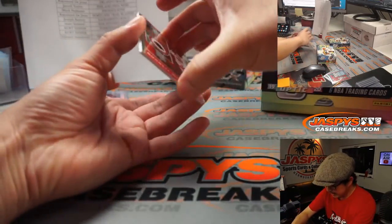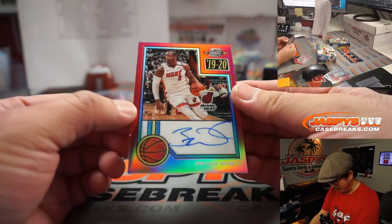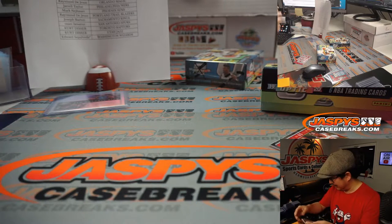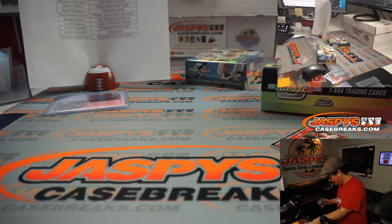The autograph behind Russell Westbrook is going to be Dwayne Wade. Nice. Joseph Barton with the Miami Heat gets the Dwayne Wade autograph. That's pretty nice. Wait, what are these people saying — rookie card on them?